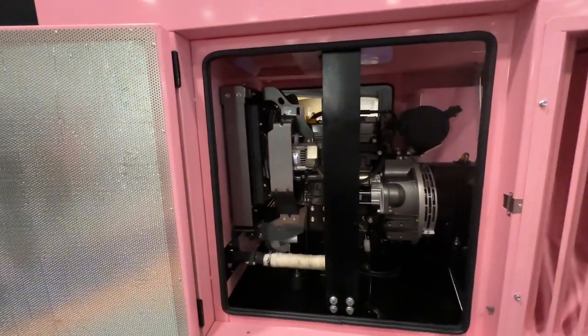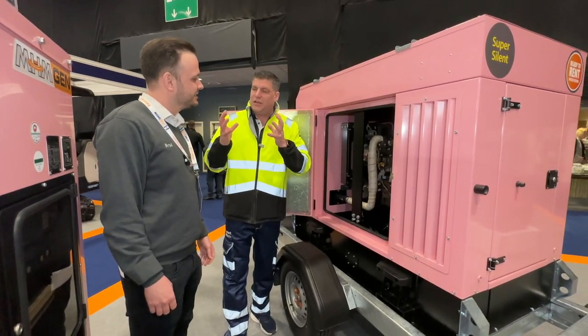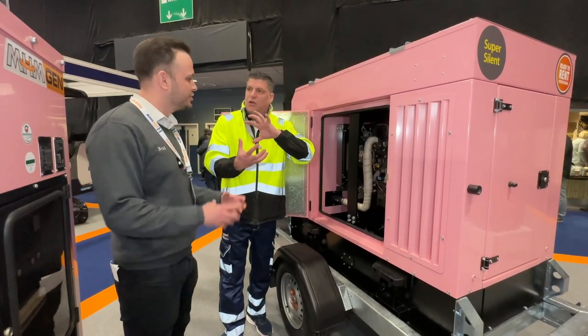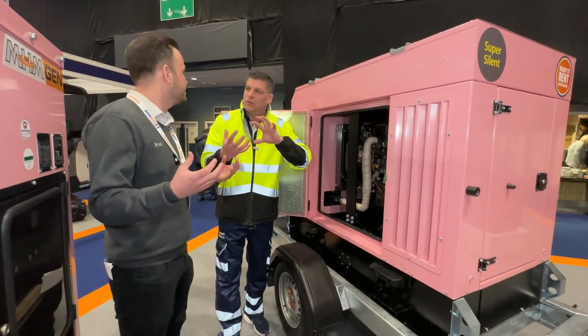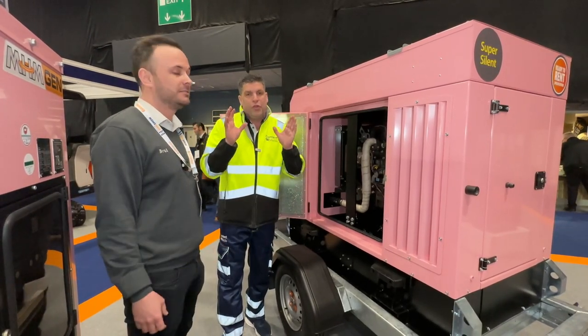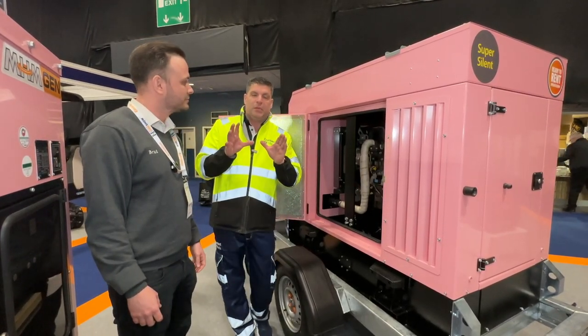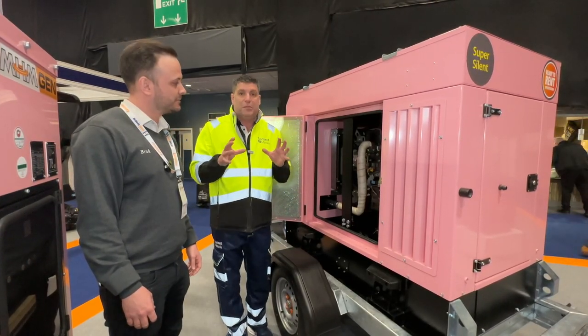It's also fully bunded, which means that if you had any sort of spillage within the generator it'll be fully contained. Inside here we've got a self-contained hull — 110% bunded — so you've got the capacity that if worst case scenario all the fuel leaked, it would be contained within the generator. That's really important from an environmental and cleanup perspective.